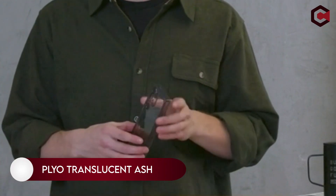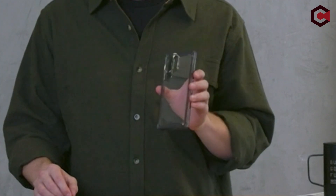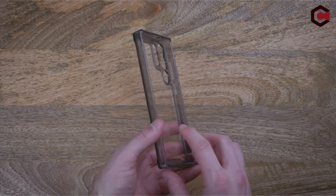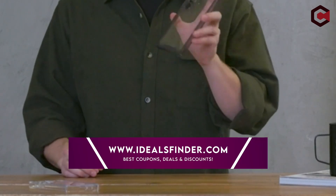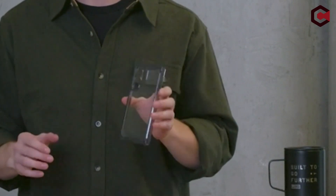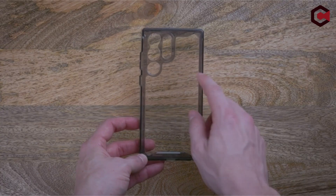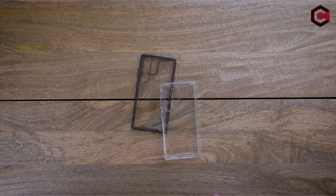At number 6, Plyo Translucent Ash. The case is designed to be as lightweight as possible, providing thin and sleek protection for your device. The TPU shock-absorbing frame protects against drops, bumps, and scratches, while the PC backplate provides an extra layer of protection. The raised corner gives extra protection against drops and bumps, and an elevated perimeter helps protect the edges. The case features a clean, clear translucent body so the design of your S23 Ultra won't be hidden. The oversized tactile button provides a crisp click feel, and precise cut-outs give easy access to your S Pen.